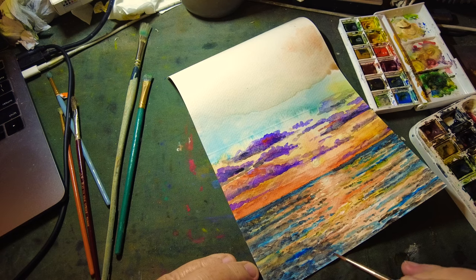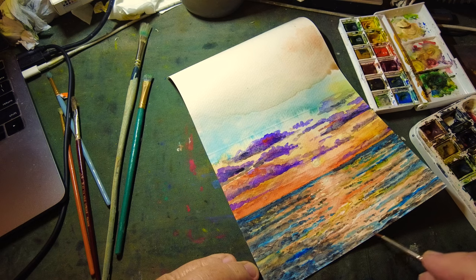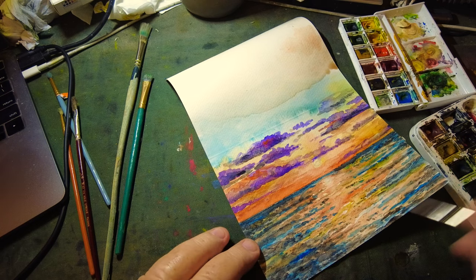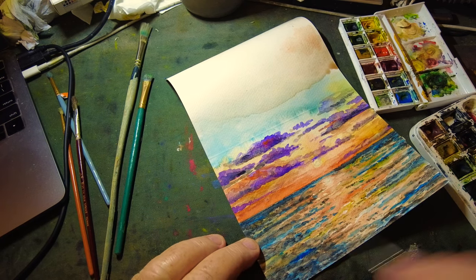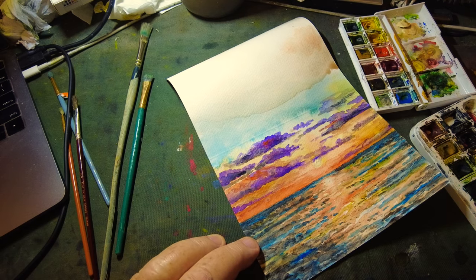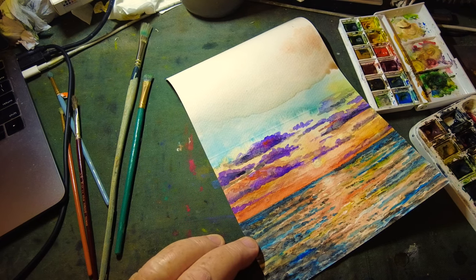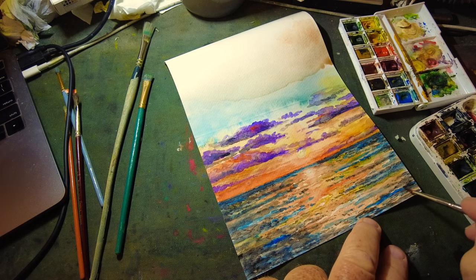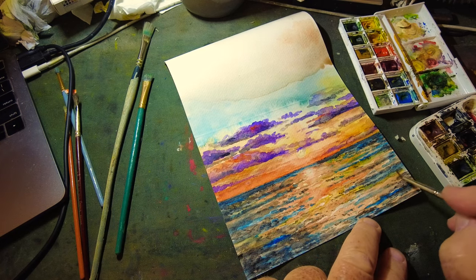I'm still picking on it, still messing with it. I think I want some of these edges a little darker — just for the composition, to make it a little bit more mysterious in the corners.